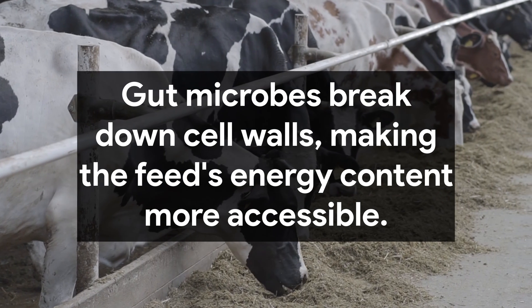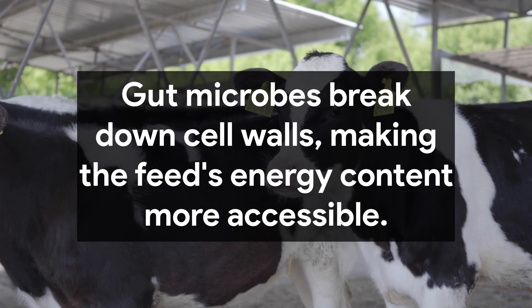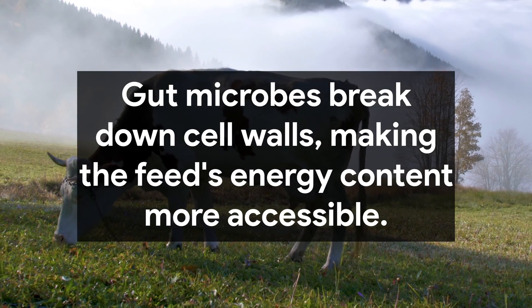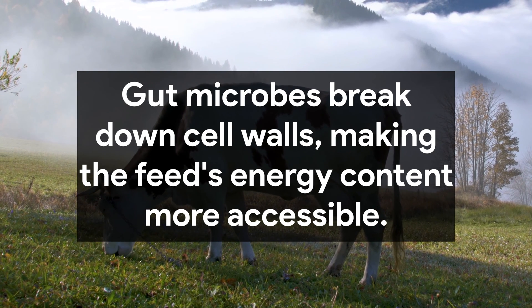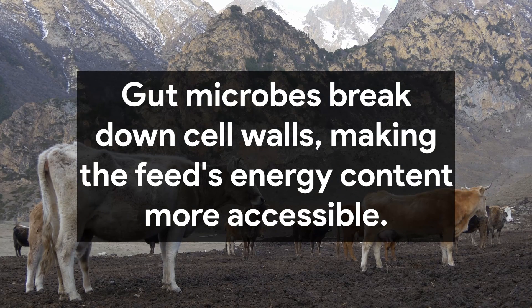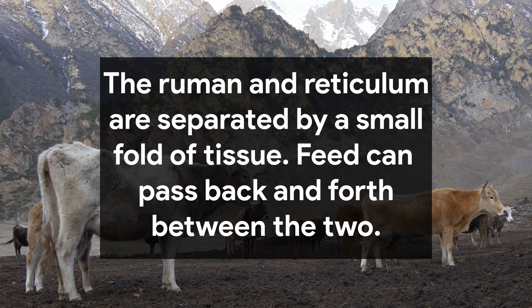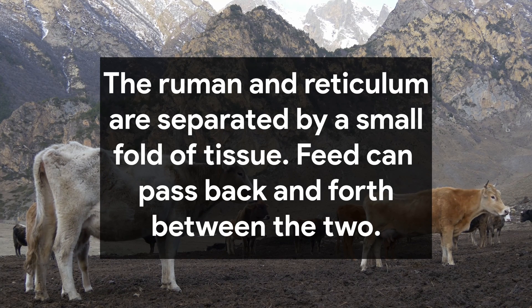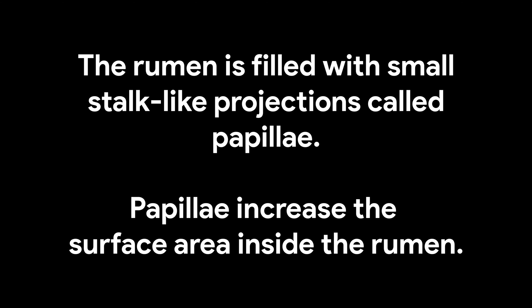The longer the material stays in the rumen, the more it breaks down. Like the esophagus, the rumen is bidirectional, because the rumen and reticulum are not truly separate — there is a small fold between the two. Lighter material is often flushed back up into the rumen, while heavier material is pushed into the next chamber. Water also flows through the rumen to help keep everything moving. The rumen also plays a role in nutrient absorption; lined with small projections called papillae, it has a remarkably large surface area, allowing for a high rate of nutrient absorption.